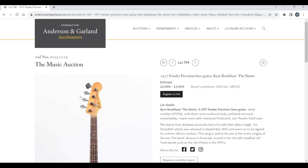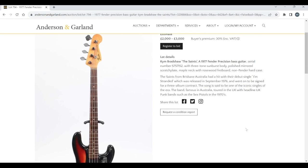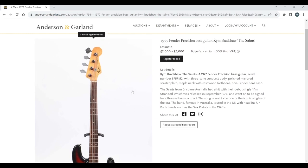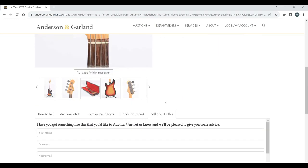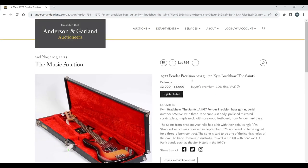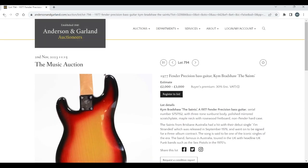A 1977 Fender Precision Bass Guitar played by Kim Bradshaw of The Saints, estimated two to three thousand. The Saints from Brisbane, Australia had a hit with their debut single 'I'm Stranded', released in September 1976 — said to be one of the iconic singles of the era. The punk band was famous in Australia and toured in the UK with headline UK punk bands such as the Sex Pistols. So a bit of interest there if you like the punk band The Saints and Fender bass guitars. Doesn't seem a terrible estimate — looks interesting enough.